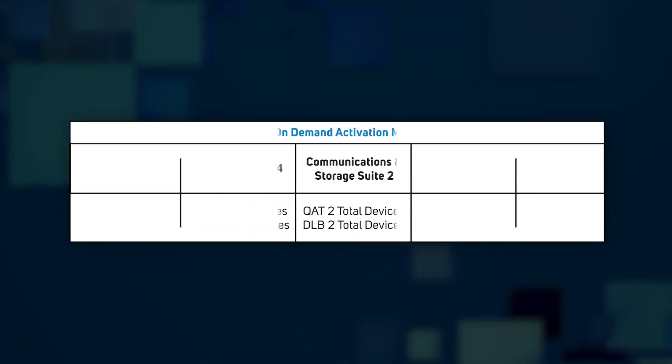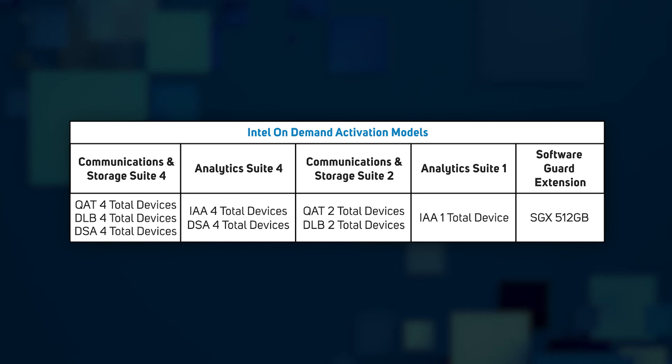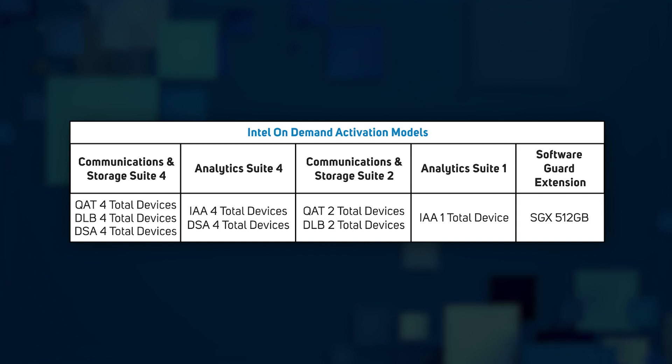Also introduced with these new CPUs is Intel On Demand, recognizing that server usage may change over time, where it might be beneficial to unlock further accelerator capability as time goes on and your workloads evolve. For a single payment, you can take advantage of suites of accelerators at any time during CPU ownership. Additionally, on CPU models where the SGX encryption capability is below 512 gigabytes, a one-off payment will also increase this to the maximum level.